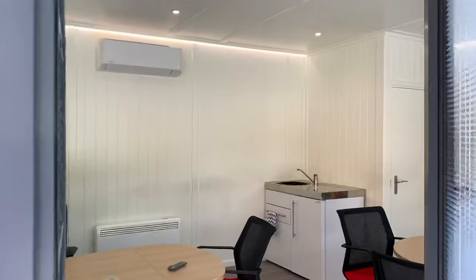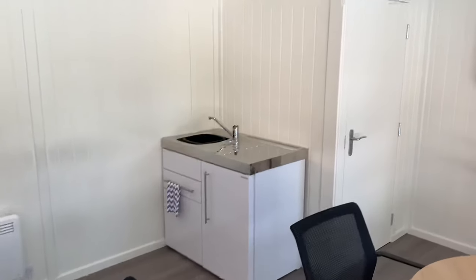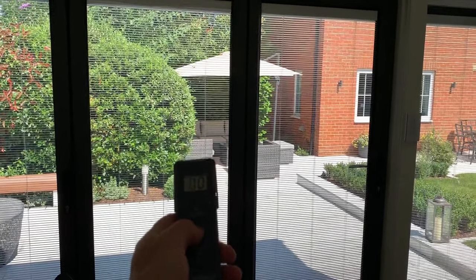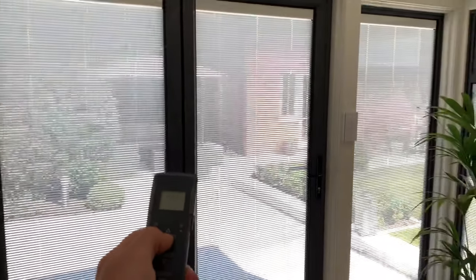Let me take you inside and show you the really cool things we've done in here. One absolutely unique option — if I come in, you can see here we've got a kitchenette and there's a toilet in there, which I'll show you in a moment. But if I pan around, the real trick of this one is you can see there are some blinds. This remote is electronically dealing with the blinds — you can control all of them, including the side ones.